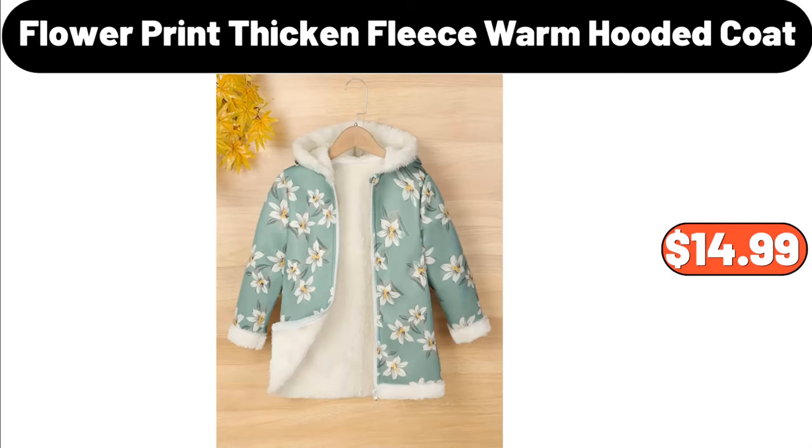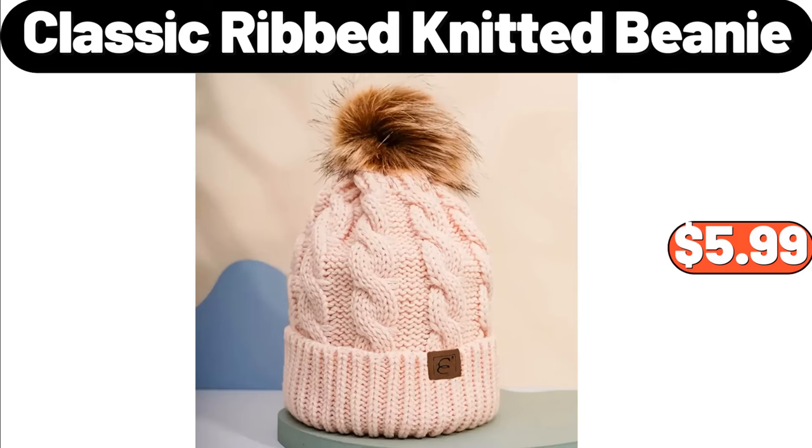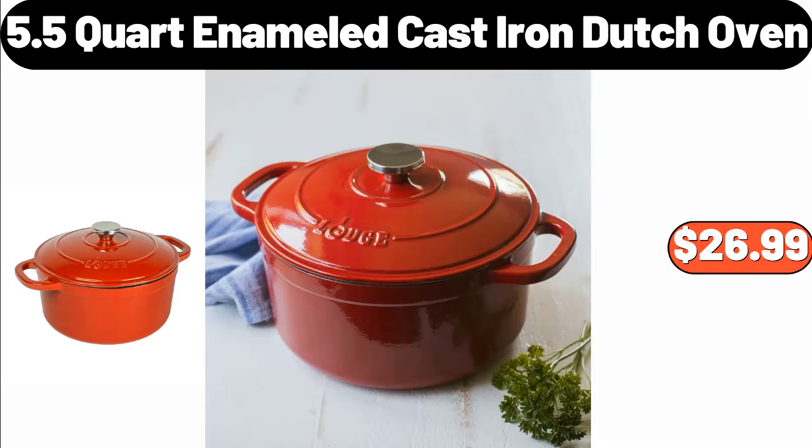Flower Print Thickened Fleece Warm Hooded Coat, $14.99. Classic Ribbed Knitted Beanie, $5.99.